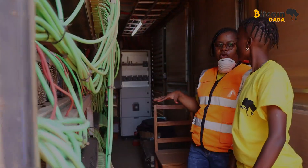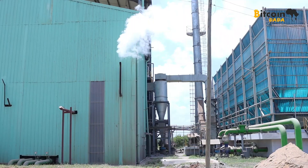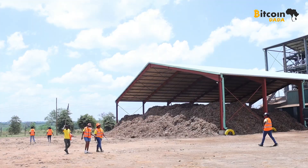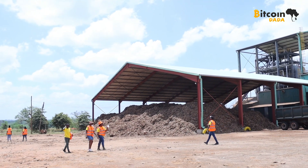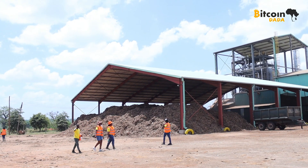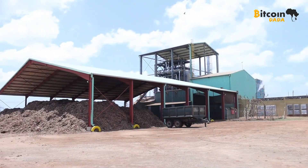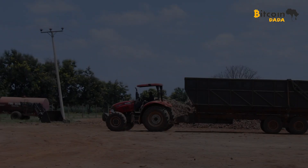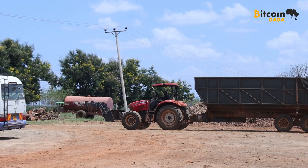We really thank Gridless for making this possible. What an incredible experience! We truly enjoyed this tour and learned so much about how biomass energy is transforming Bitcoin mining. A huge thank you to Marcel Lorien, the founder of Bitcoin Dada, for making this possible, and to the amazing BTC Dada team for sharing this journey with us. A big shout out to the Gridless team for hosting us and showing us firsthand how innovation and sustainability come together. This was an unforgettable experience.